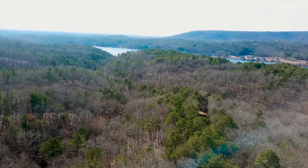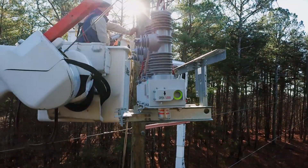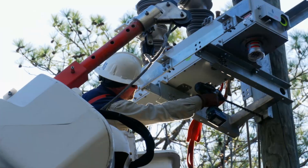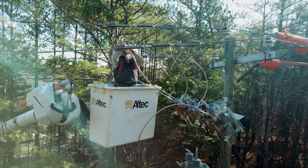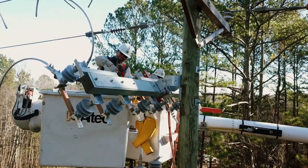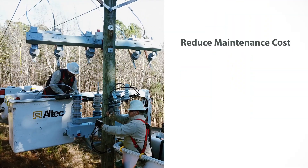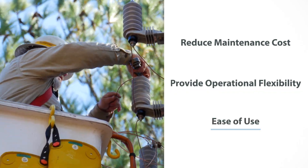With much of the current market underserved and looking for a supplier that would address their ongoing problems faced in the field with current market solutions, Southern States recognized these gaps in the recloser market. In collaboration with distribution utilities, Southern States developed a recloser whose features were solely designed to reduce maintenance costs, provide operational flexibility, and ease of use to the utilities.